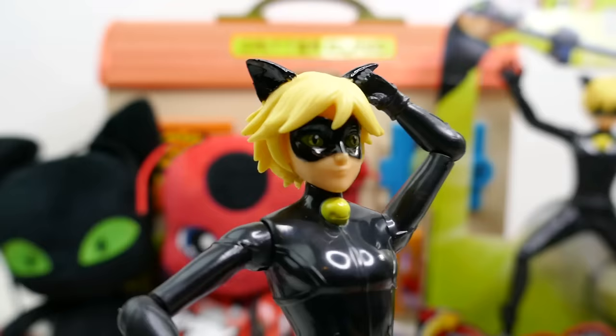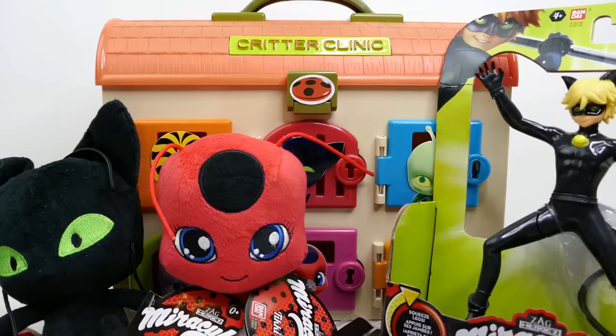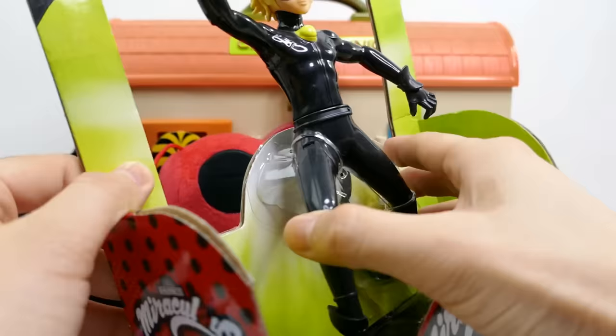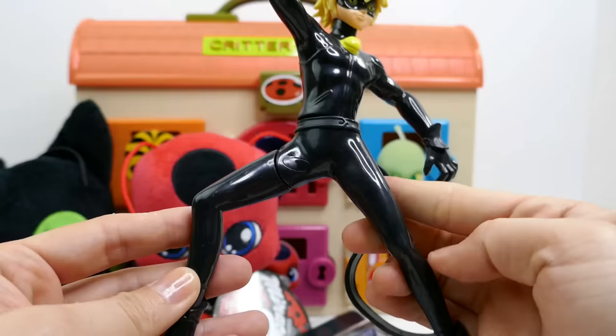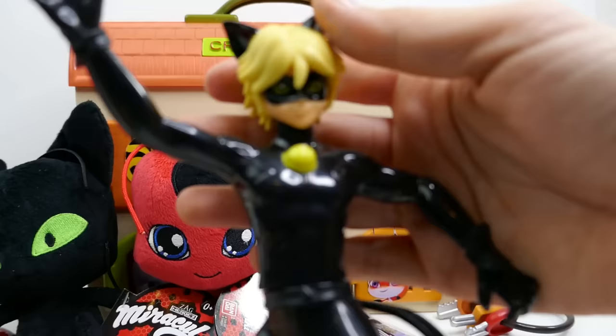We found Cat Noir! Thank you for rescuing me — it was getting really hot in that tight spot. I left your surprise — I think it'll help you find Ladybug. So this is Cataclysm Cat Noir — a really cool action figure of Cat Noir doing Cataclysm. Let's get him out of the box. He has these legs here that you can squeeze — he does his little Cataclysm just like that, that's so cool!